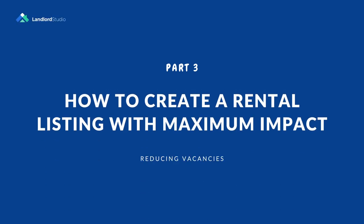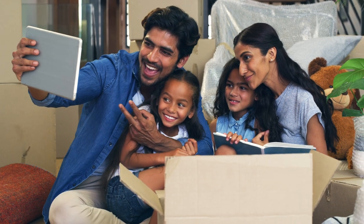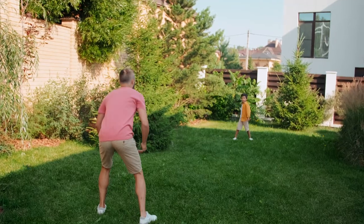Part three: how to create a rental listing with maximum impact. Now that you know where to list your rental properties, let's delve into how to create listings that grab attention and attract high quality tenants. First, understand what your target renter actually wants. Before crafting your listing, take some time to understand your target renters and what they're looking for. If your rental is close to amenities such as schools, colleges, or a shopping center, think about who would value that proximity. If you allow pets, target pet owners. If your property has a large yard, target parents with younger children. By knowing their preferences and priorities, you can tailor your listing to appeal to them specifically.